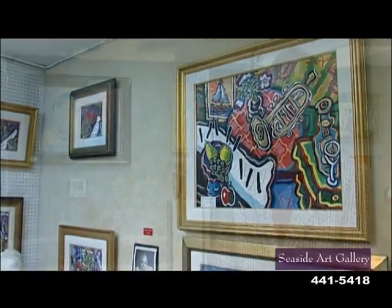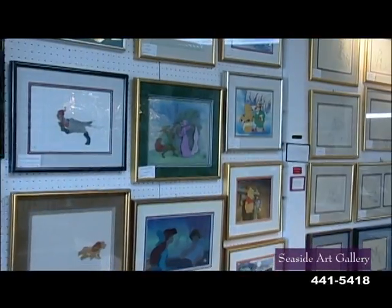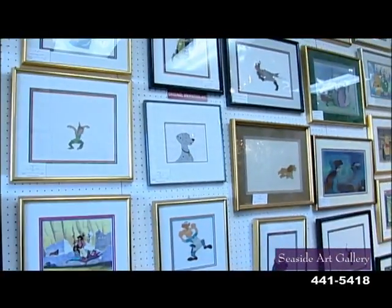One of the most fun things that we handle is the Disney animation art. If you're American, I don't know how in the world you could not enjoy Disney and Warner Brothers and Hanna-Barbera.